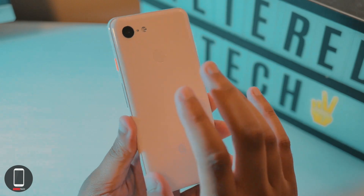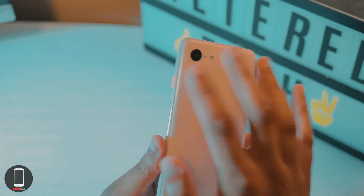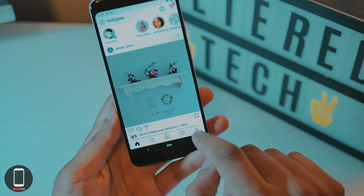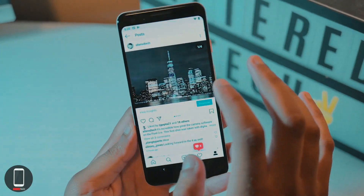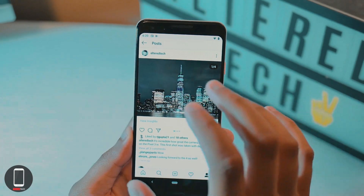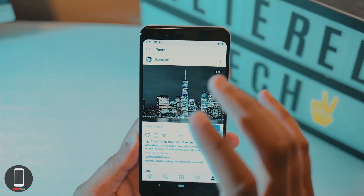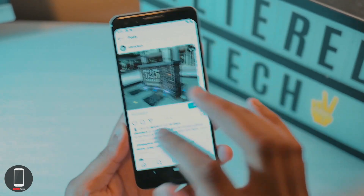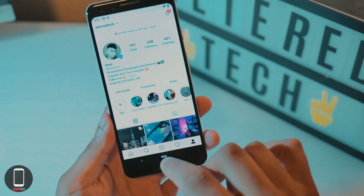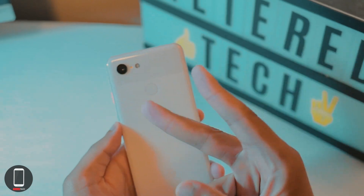The Pixel 4 is coming out and is supposed to have an even better camera system, but nothing's wrong with this one. The HDR is phenomenal — I've taken some great photos with this camera. One shot was taken with digital zoom while standing across from the New York City skyline at two times digital zoom, and it came out incredibly clear and impressive. Check out my Instagram for more photos taken with the Pixel 3. This is Alter Tech signing out — let me know if you have any questions or comments, and have a great day!